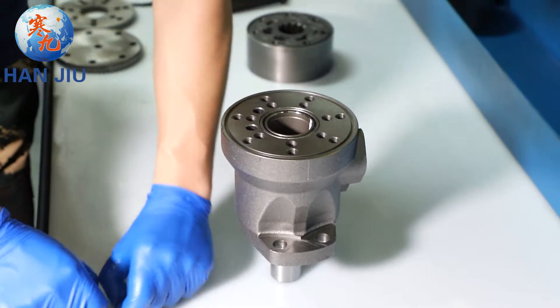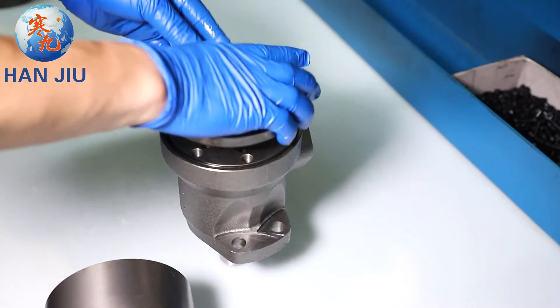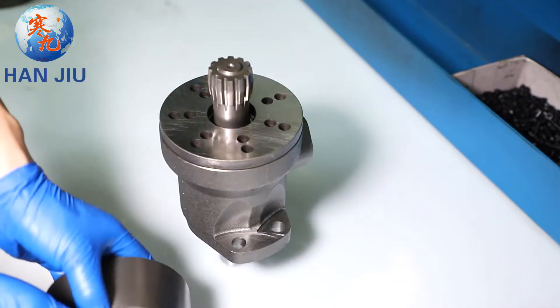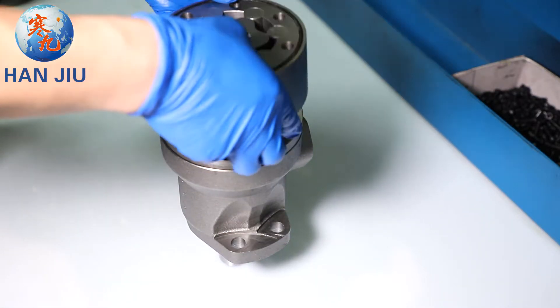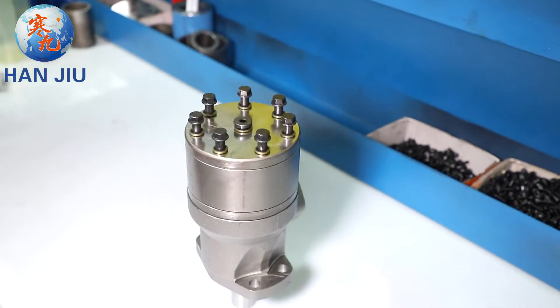BMH OMH 500 motor. Adopts the advanced Geroler gear set design with shaft distribution flow, which can automatically compensate in operation with high pressure, providing reliable and smooth operation, high efficiency and long life.